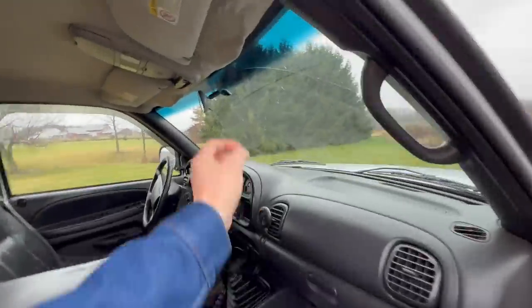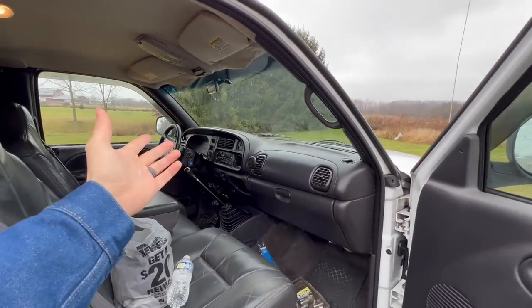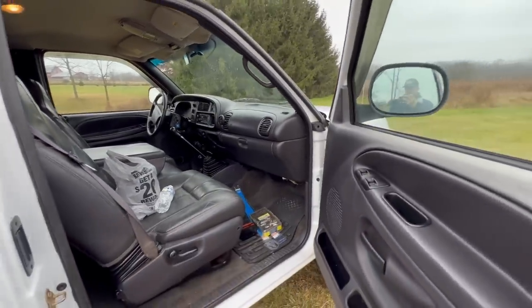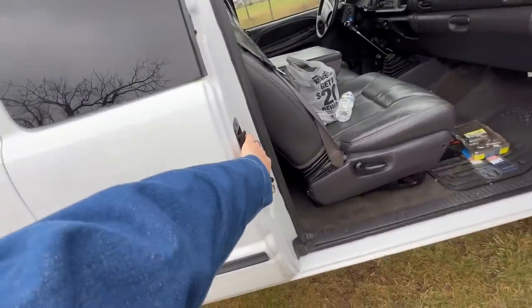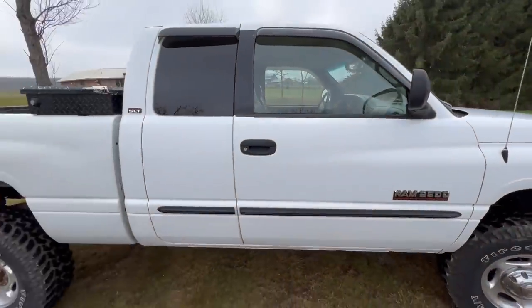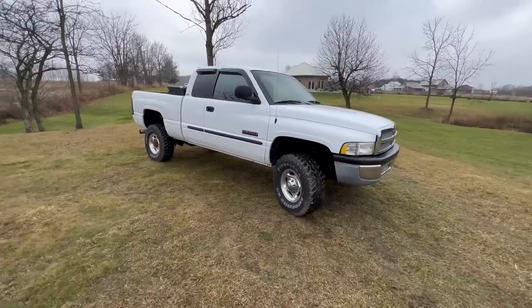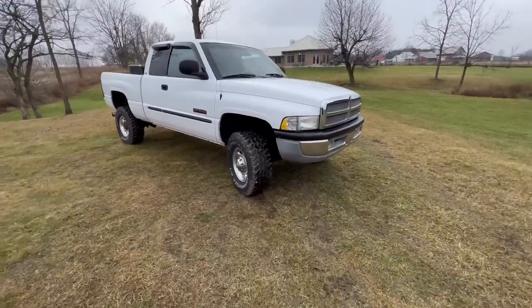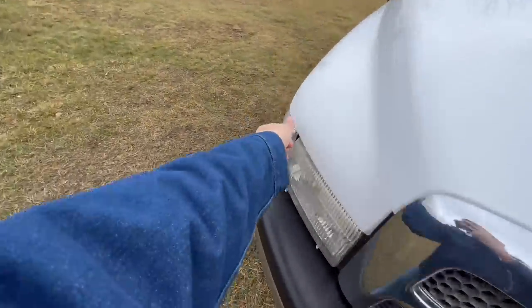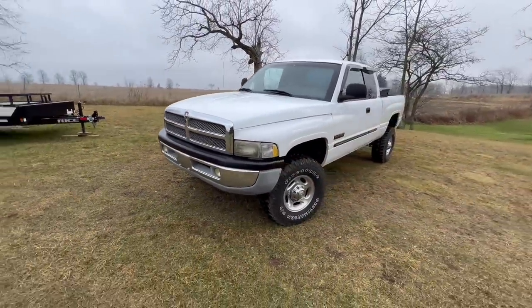In terms of the headliner, it's just got a couple little sag spots from over the years, but guys, you've got to give a little slack - it's 21, 22 years old since it's been on the road. The back doors flawlessly open and close. All the power options work - windows, locks, cruise, everything excellent. It does have a little tiny ding in the fender, just a little teeny tiny ding there. But other than that, she's clean, she's pretty.